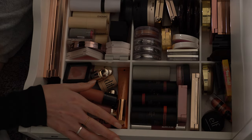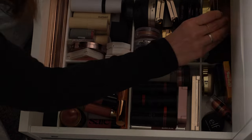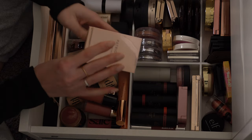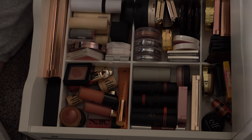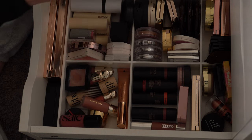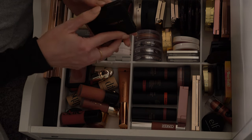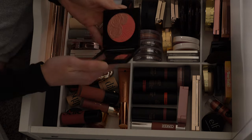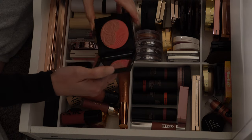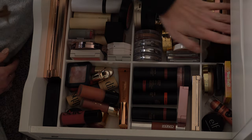For blush, I'm going to put in a Patrick Ta blush — this time I'm going to do She's Blushing, which is one of my favorites. I'm also going to put in another new obsession: Westman Atelier in Petal, I love that one. And let's do a Pat McGrath powder blush — this is one of the blush duos in Aphrodite Amour. It's just a really light pink, which is what I'm very into right now.